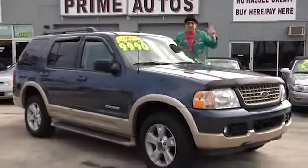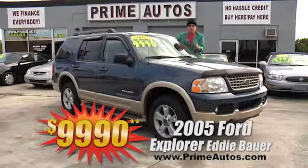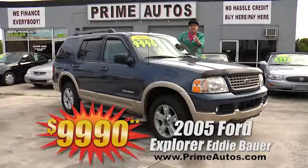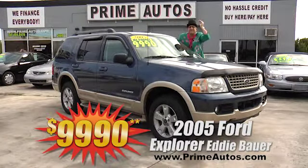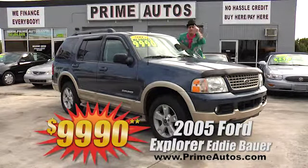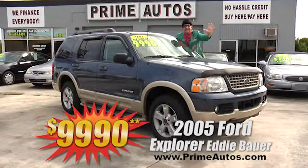Everybody loves Ford Explorers, and this 2005 Eddie Bauer Edition is totally loaded with two-tone leather interior, moonroof, CD, running boards, alloys, and more. This top-line luxury SUV is yours for only $9,990.